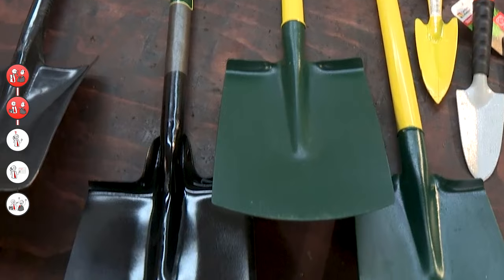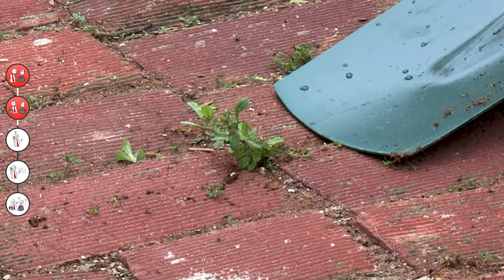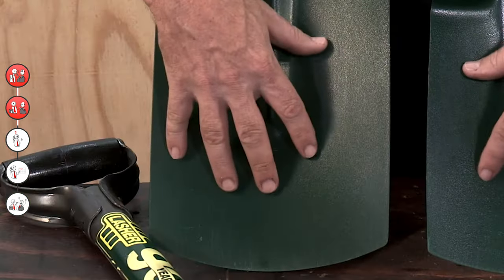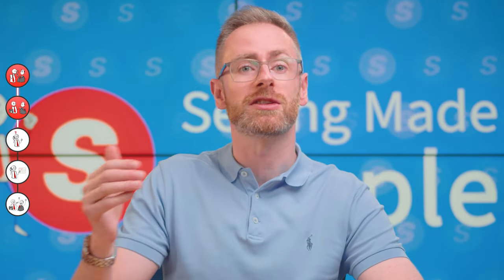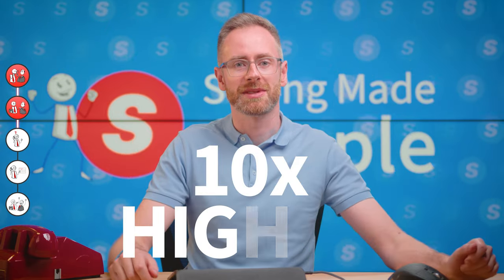If you tried to sell this individual a shovel, they would not care about the features and benefits. If you tried to sell them a hole-digging service, they might be slightly more interested. But if you explained that you could get that body from the closet and underground where no one's ever going to find it, they wouldn't even ask what the price was — they'd jump at the chance to work with you. You need to work out what the 'body' is that your prospect's trying to bury so you can sell them the real solution. Once you start doing this, the level of urgency in your conversations will immediately be ten times higher.